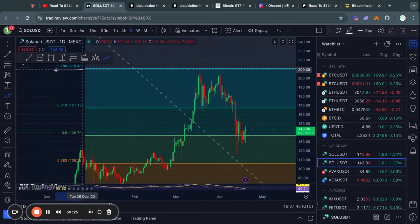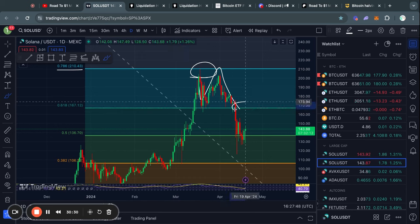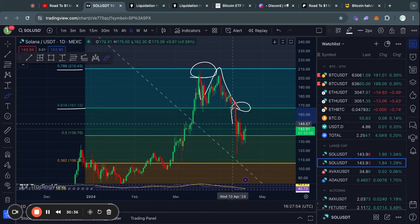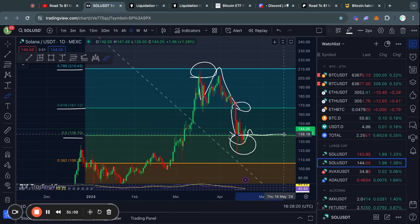Taking a look at Solana on the four hour timeframe, we got rejected from the 0.786 Fibonacci level recently. And then as soon as we lost this 0.618 Fibonacci level support, we quickly traded to the downside reaching the 0.5 Fibonacci level. However, even though we broke down massively below this level, it looks like right now we are potentially seeing a bit of a reversal back to the upside and flipping this 0.5 Fibonacci level back into support.